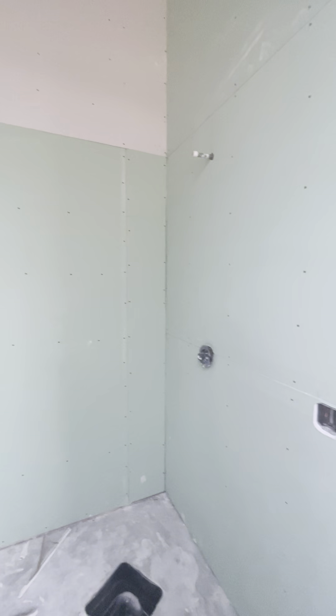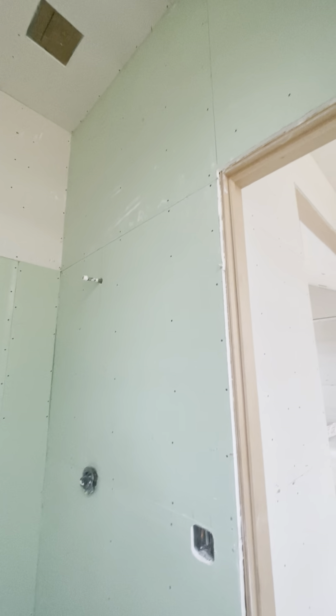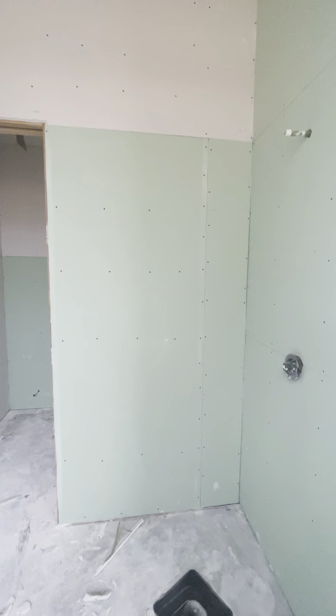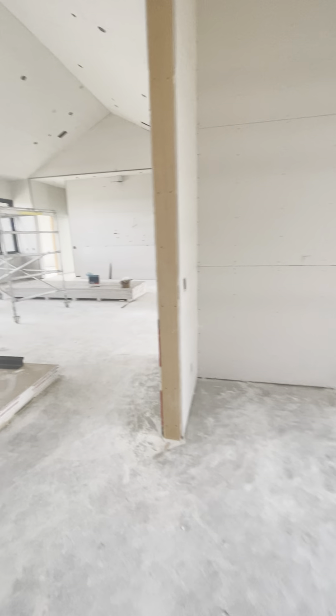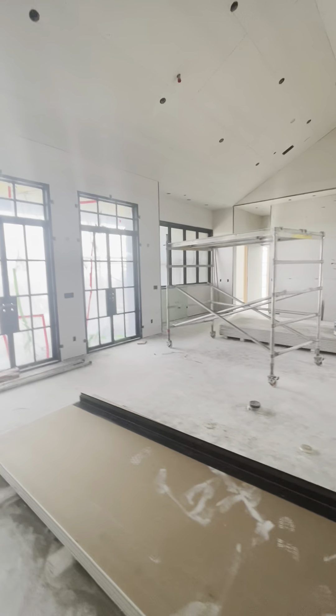All this green board has to come out now, because our county doesn't allow it as a waterproofing. They now want fiberglass or Denny glass or something like that — of course, something more expensive. So anywhere there's green board, behind the kitchen sink, you're going to have to take it out.